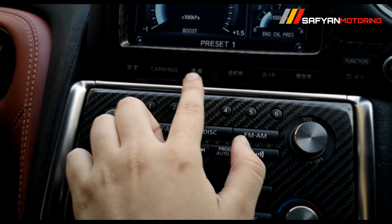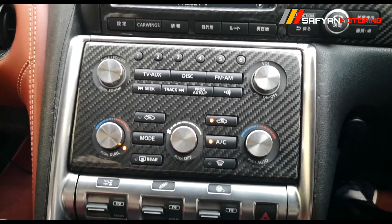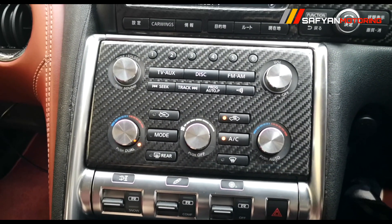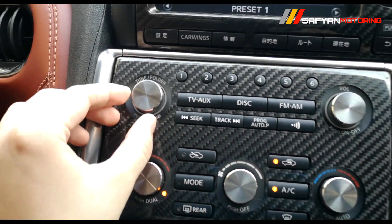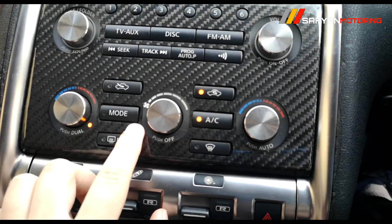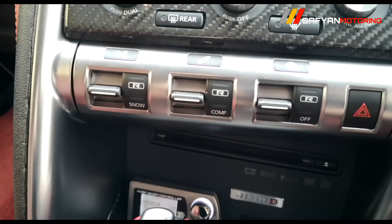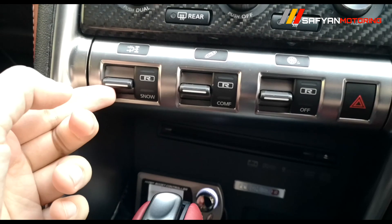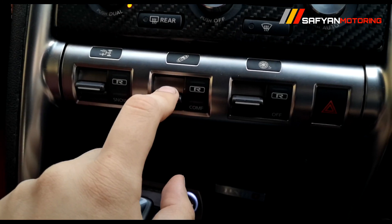There are some controls here which are Japanese-labeled buttons for the infotainment system. There is a large carbon fiber panel with an audio system — volume down, up, TV, AUX, disk, FM, radio, AM. There is a digital climate control AC with upper and lower controls. A steel panel houses the joystick gear shift, and there are rear wheel and shock controls. You also get snow mode on and off.